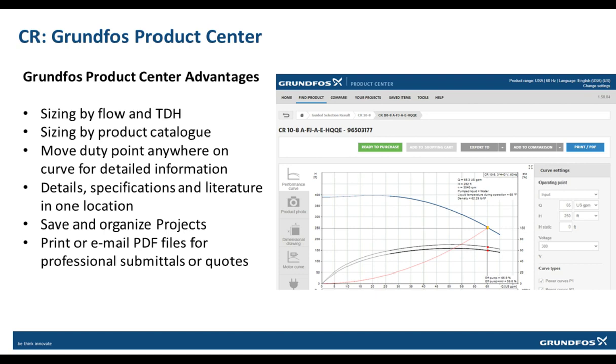Much like the SP, the Grundfos Product Center can be used when searching for information on the CR. This includes sizing by flow and head, searching by model family, or by product number. The product pages also show specifications, service parts breakdowns, and provide the most up-to-date literature.